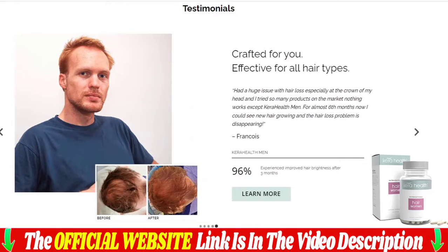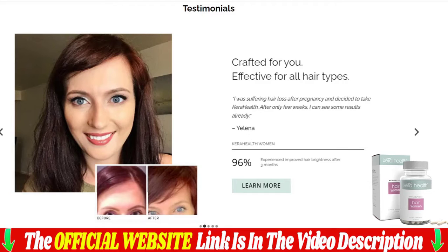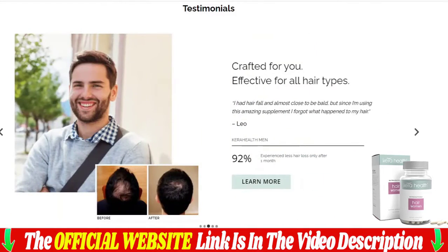We had the opportunity to try out some of their best-selling items and were absolutely blown away by the results. Not only did our hair feel softer and silkier, it also looked more voluminous and healthier. Plus, using Care Health products is incredibly affordable. Key benefits include softer, silkier hair, fuller and healthier-looking hair, and affordable prices.